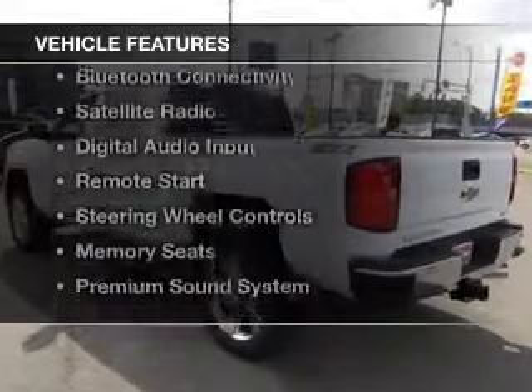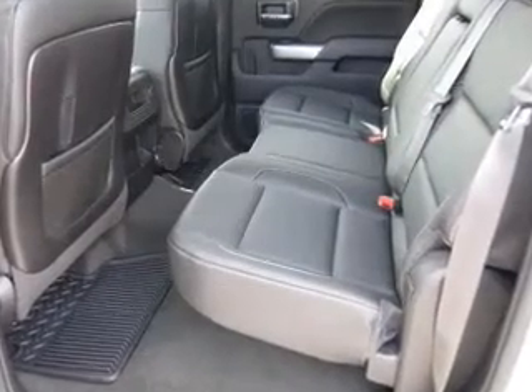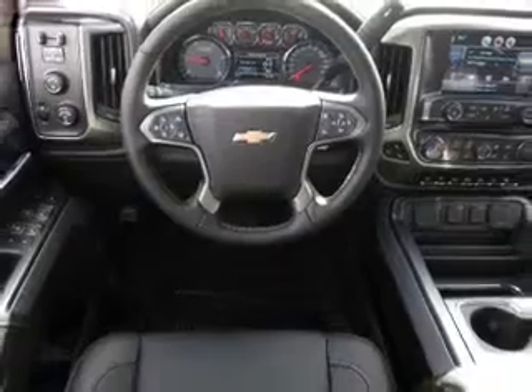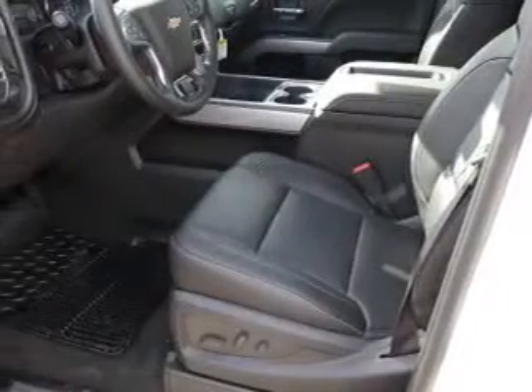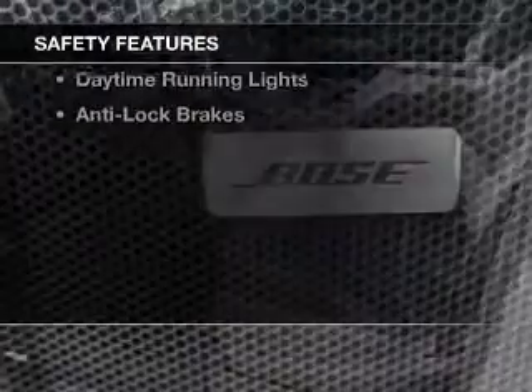The features include internet connectivity, leather seats, heated seats, Bluetooth connectivity, a satellite radio, digital audio input, remote start, steering wheel controls, memory seats, and a premium sound system.